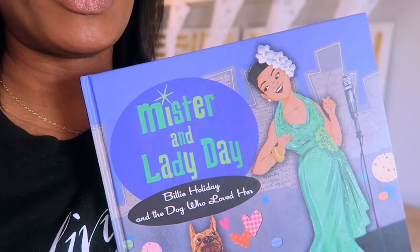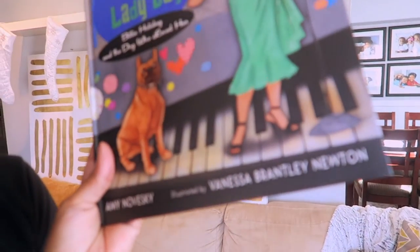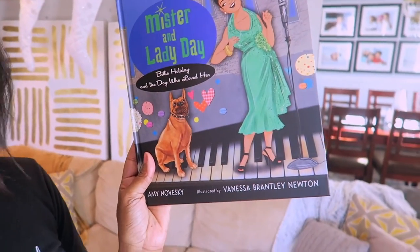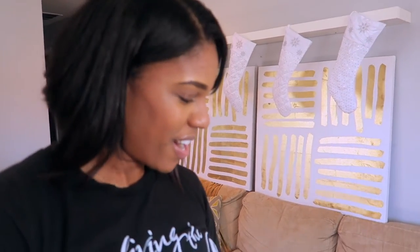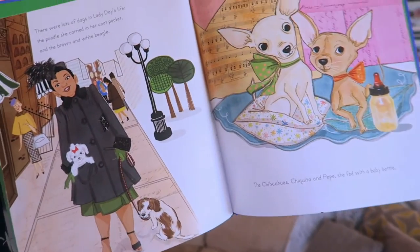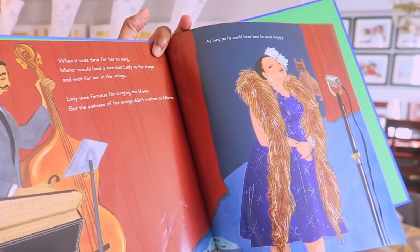I grabbed a couple of books — ones from the library and ones that belong to us. This one is called Mr. and Lady Day; it's about Billie Holiday. The illustrations are exceptional — they are actually illustrated by my cousin Vanessa Brantley Newton. Oh my gosh, every page is gorgeous. I'm obsessed with her and her work, and we actually have some exciting things we're doing together.